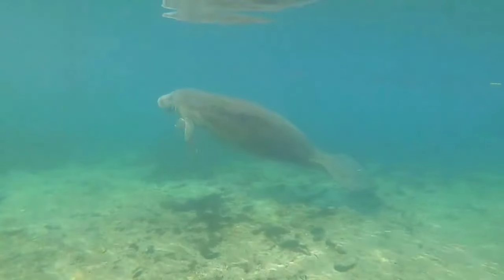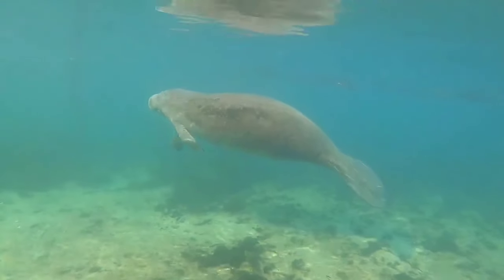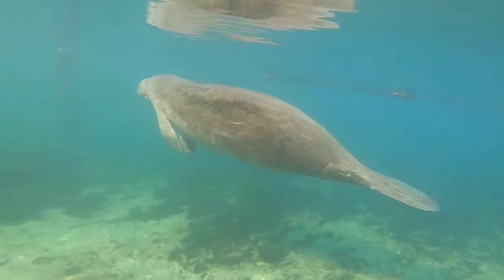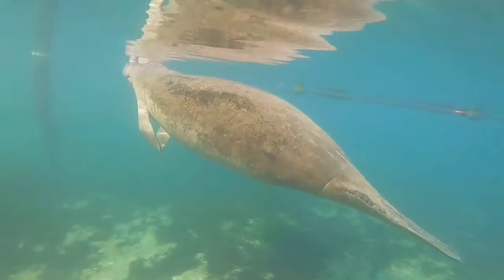Dugongs are unique marine mammals weighing nearly half a ton. They are the only vegetarian marine mammal. Although similar in appearance and behavior to manatees, dugongs can be distinguished by their whale-like tails.